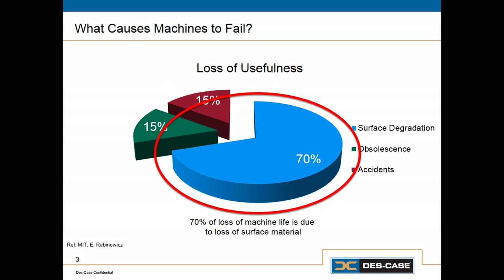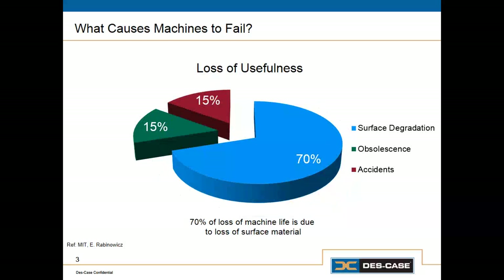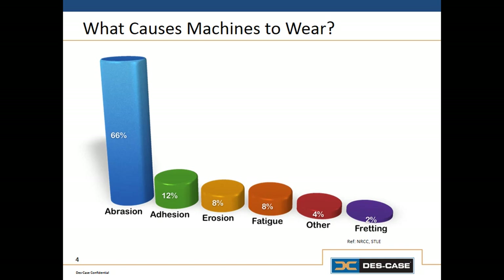Another way of saying surface degradation is wear — machines fail because they wear out. In a study from the STLE and the National Research Council of Canada, we find that 66% of wear-related machine failures are due to abrasion as the predominant type of wear, 12% due to adhesion, 8% due to erosion, and 8% due to fatigue wear or contact fatigue.